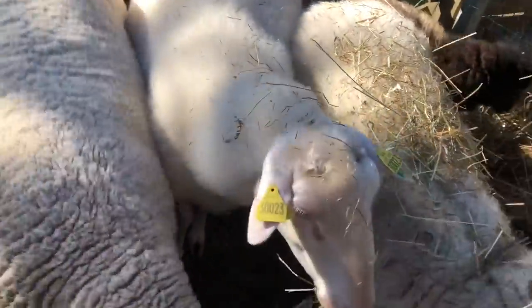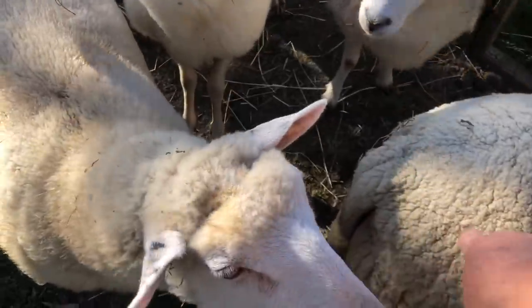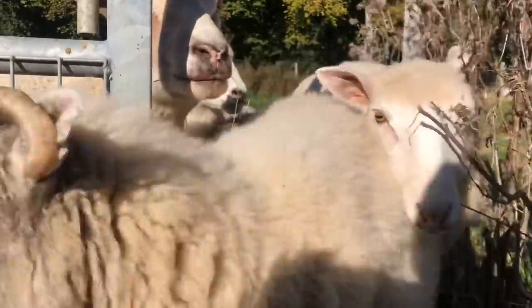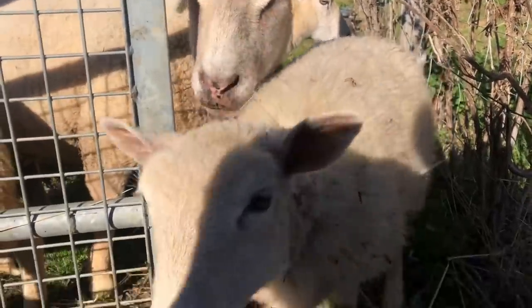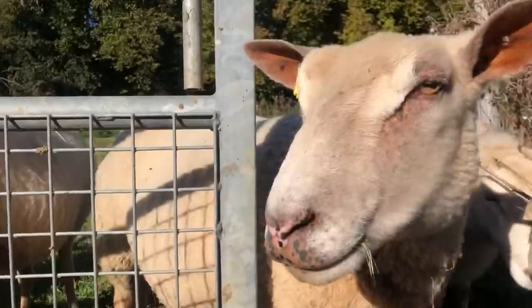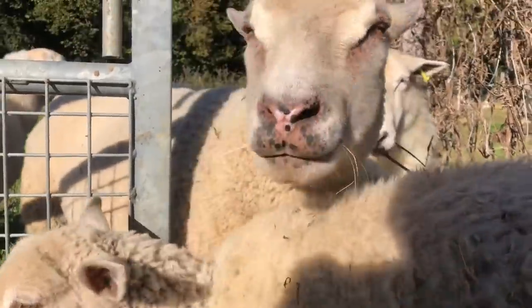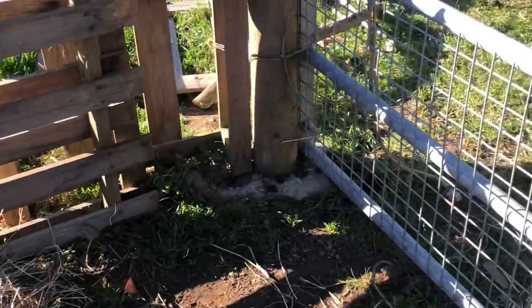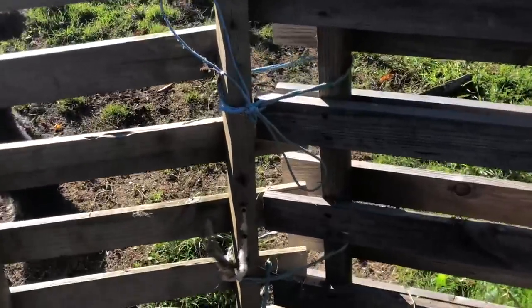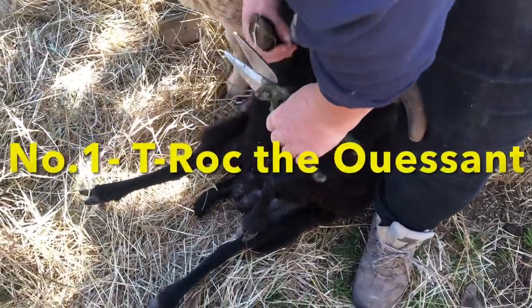Come on girlies, in there please! Hello, hello! Stubborn ladies, it's time to get in here. So that's my temporary pen set up — thank goodness for bale twine, where would farmers be without it? Now his hooves are normally absolutely fine because they never seem to grow that much.